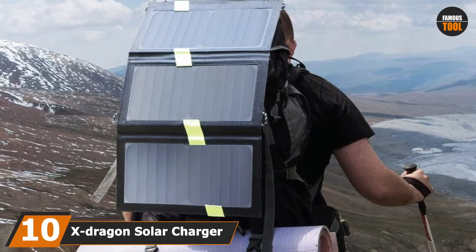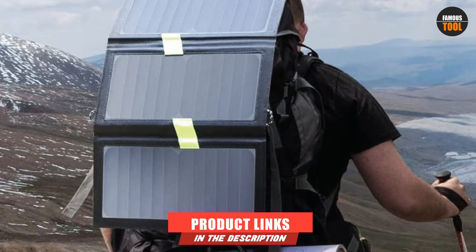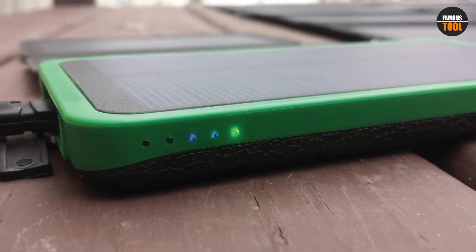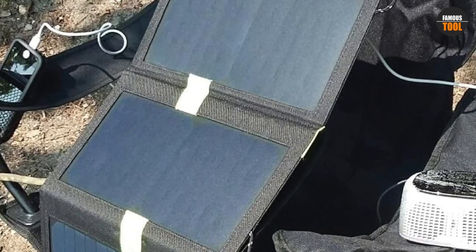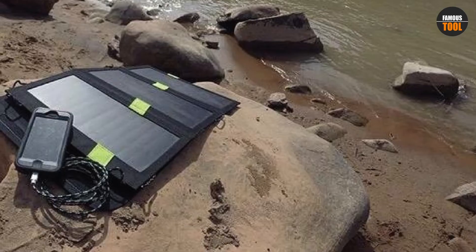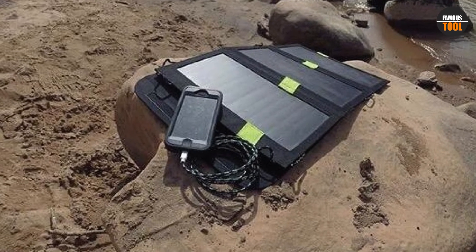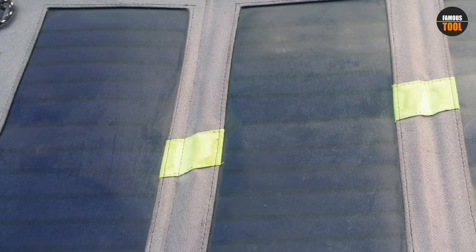Finally, the number ten position is dominated by the X-Dragon Solar Charger. This 20W portable solar-powered charger is recommended for backpackers given its small size. It comes with dual USB ports, allowing you to charge two devices at the same time. The company mentions it can offer charging speeds of up to 2A per port, or 3A total for two devices via sunlight. X-Dragon touts its SolarIQ technology, which automatically adjusts the current and voltage to keep your devices safe. With 20W of power, it can charge both your phone and tablet simultaneously and efficiently. Its combination of features and extreme portability make it one of the best solar chargers available.